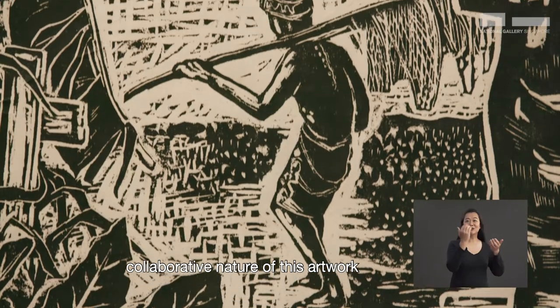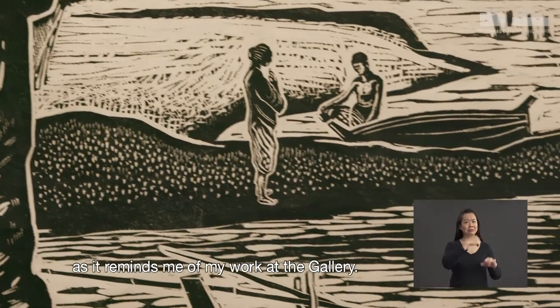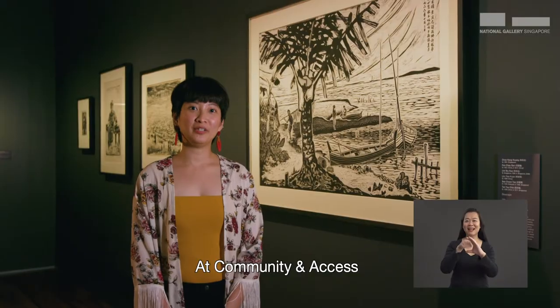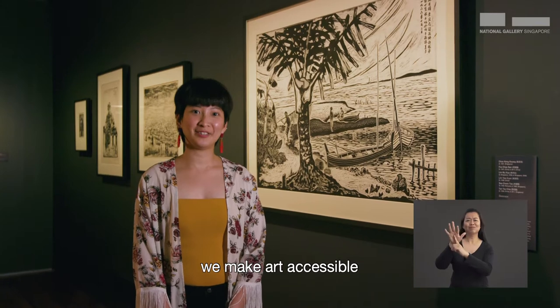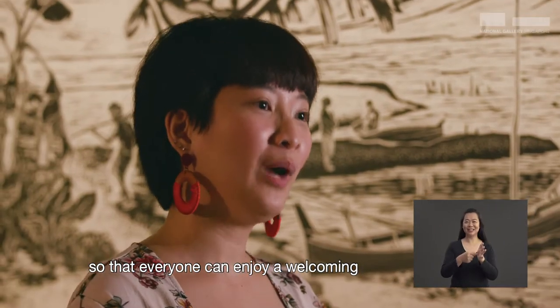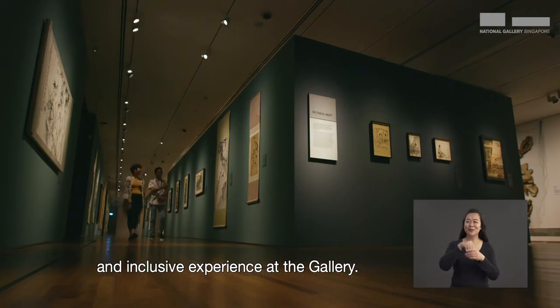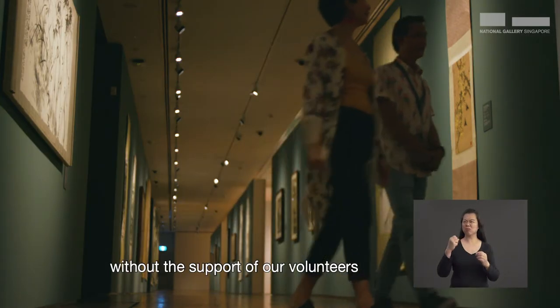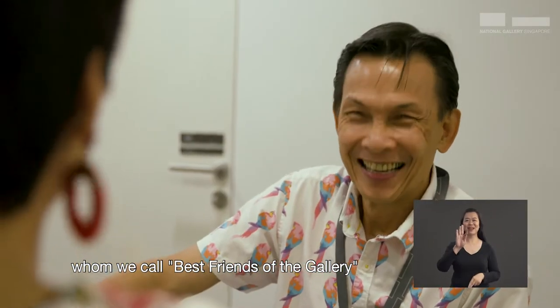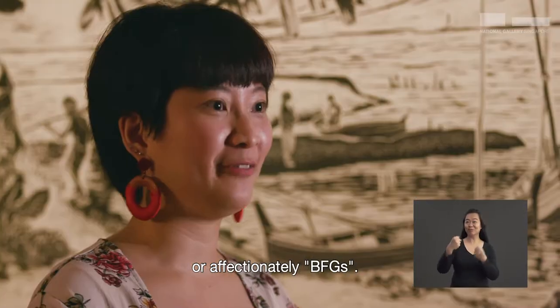I am drawn to the collaborative nature of this artwork as it reminds me of my work at the gallery. At Community and Access, we make art accessible to the underserved communities so that everyone can enjoy a welcoming and inclusive experience at the gallery. But this would not be possible without the support of our volunteers, whom we call best friends of the gallery, or affectionately BFGs.